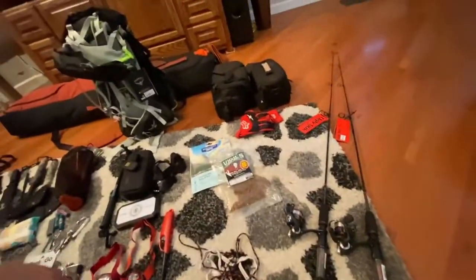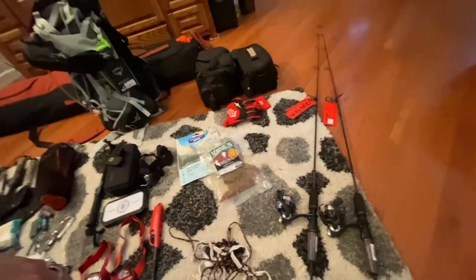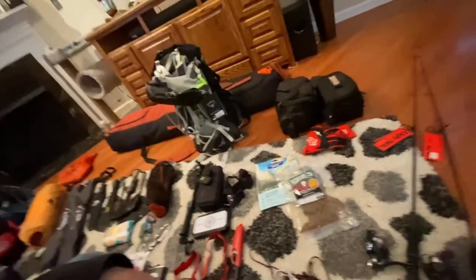Even got a couple of fishing poles — haven't decided if I'm using them on this expedition or not, but I got them. We'll see if I take them and find any creeks or rivers to fish in.